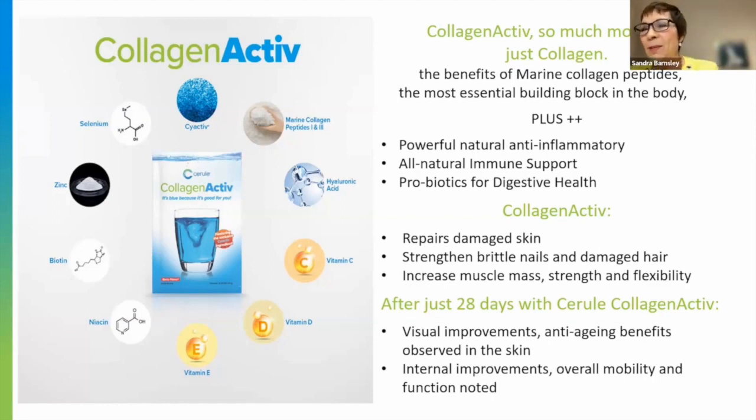Some of the boxes say 'it's blue because it's good for you,' and that is very true. People do ask why it's blue — and it's blue because it's got phycocyanin, which is the blue pigment in blue-green algae. A lot of people weren't sure whether to take it or not, but it tastes delicious and it works. That's why it's blue.